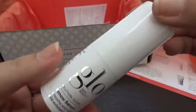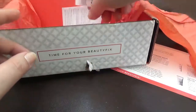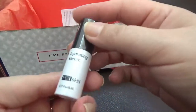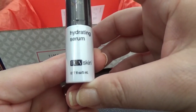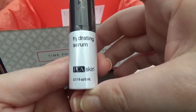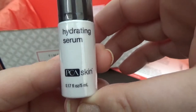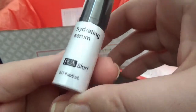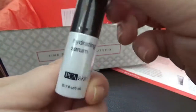Then we have a bunch of small samples. One of them is by PCA Skin — it's 0.7 oz or 5 ml, a hydrating serum. So as I can see, so far we have two serums in this box, which I'm happy about. I like to receive serums.